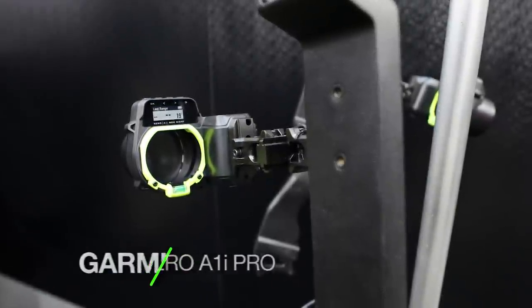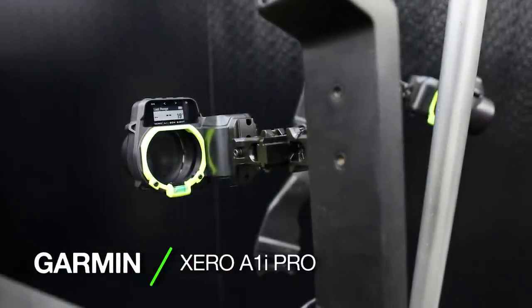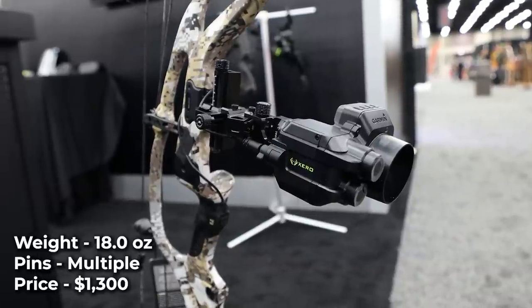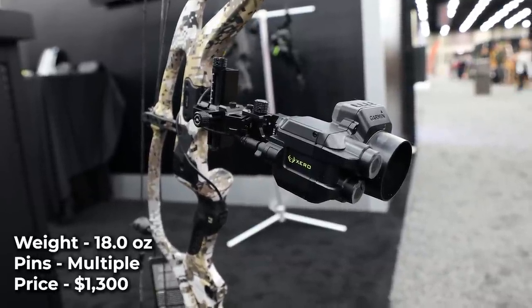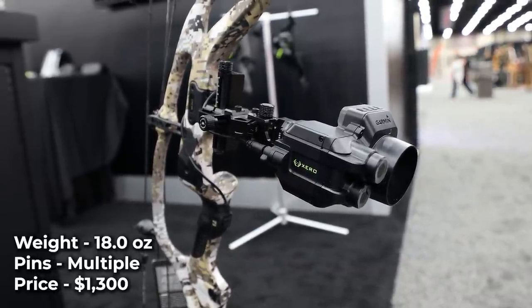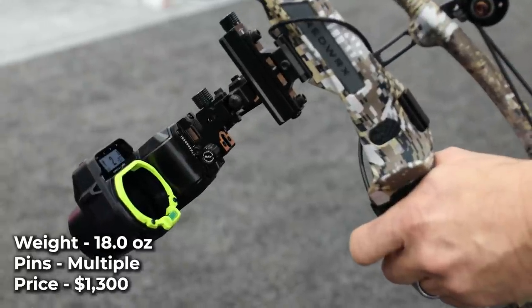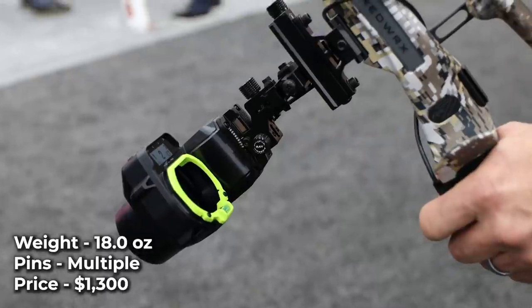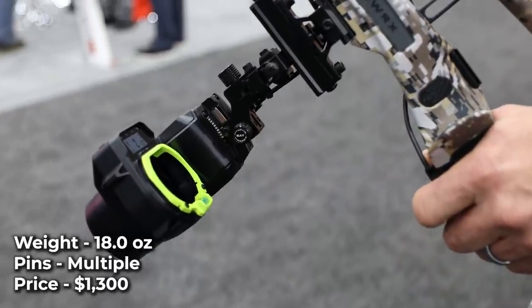Garmin Zero A1i Pro. The Zero A1i Pro features a new micro-adjust system for precise adjustments to windage, elevation, and laser reticle alignment. To set up the sight, simply sight in your 20-yard pin, enter your bow's speed, draw length, and arrow diameter. The sight will automatically create a pin stack to your bow's estimated max distance.